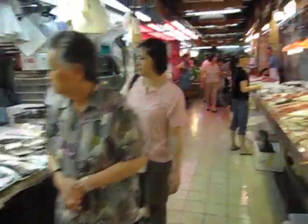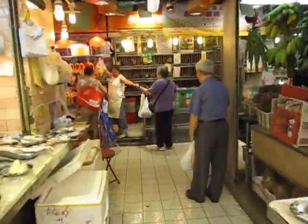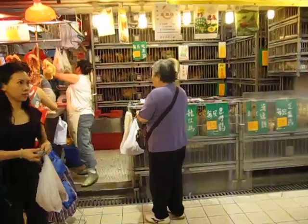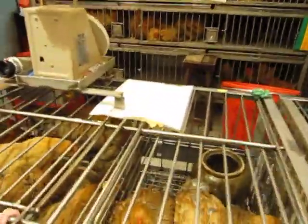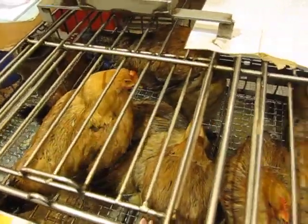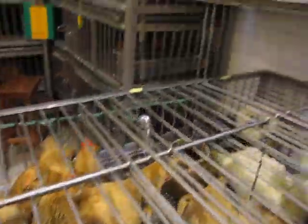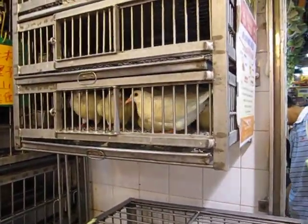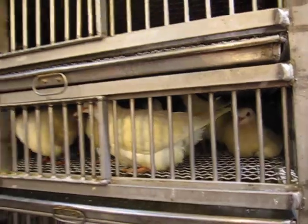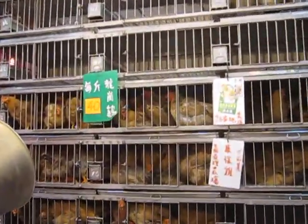Let's go look at the butchers. So these look like live chickens. Live chickens in cages! I think there's pigeons too. Those look like — I don't know what kind of bird that is but I'm guessing you're supposed to eat them. Check out all these pigeons.